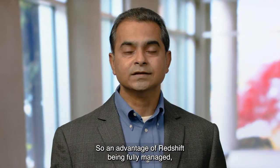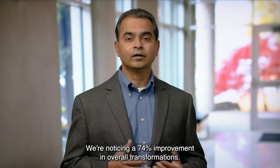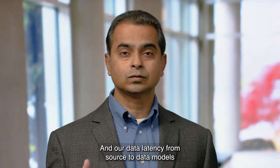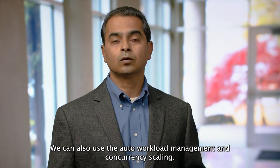Amazon Redshift being fully managed facilitated a great deal for us. We are noticing a 74% improvement in overall transformations, and our data latency from source to data models is improved by 87%.